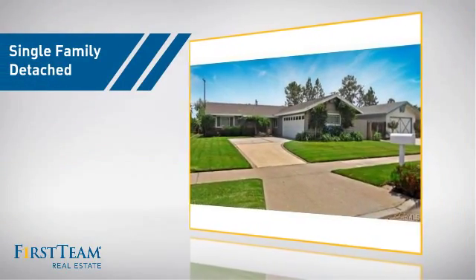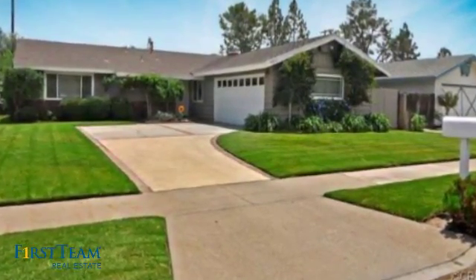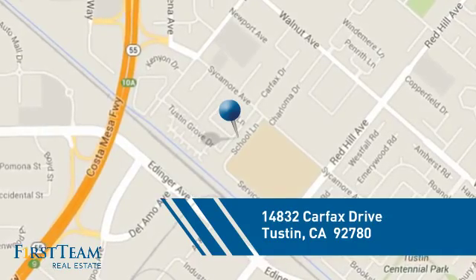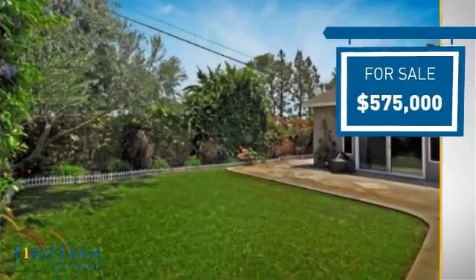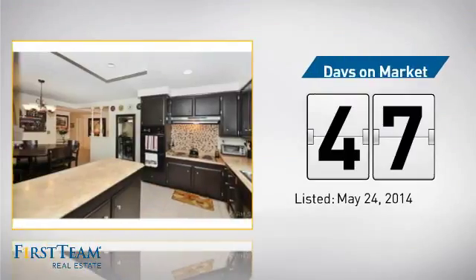This detached home is a great choice for families who want the privacy of their very own lot, and it's located in this area. Currently listed at $575,000, it's been on the market since May.